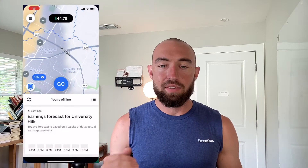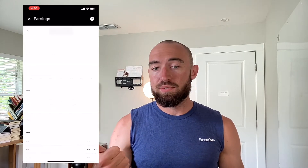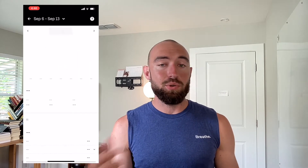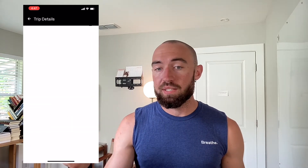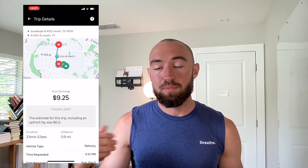I found this by going back through the apps to calculate how many miles I was doing per trip. Uber Eats allows you to see and keeps track of your mileage, whereas DoorDash does not. That's one reason I'm going to start doing Uber Eats more, so I can track miles on my vehicle and write things off for taxes.